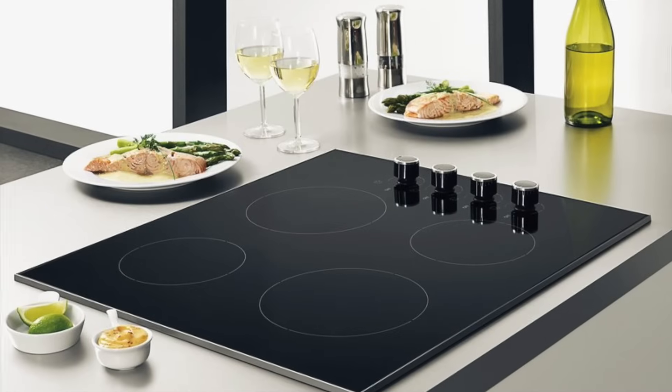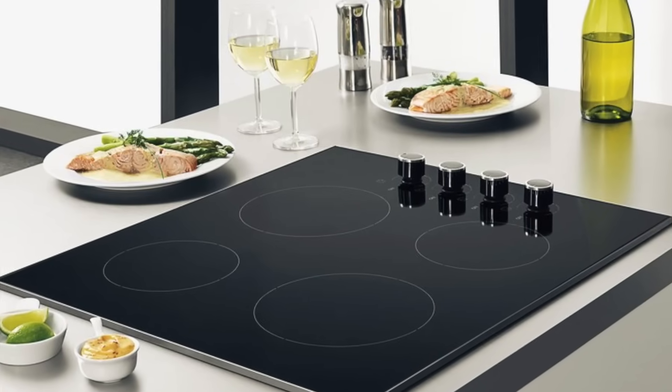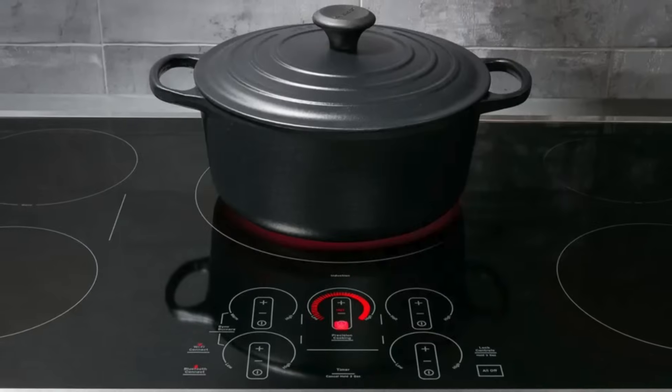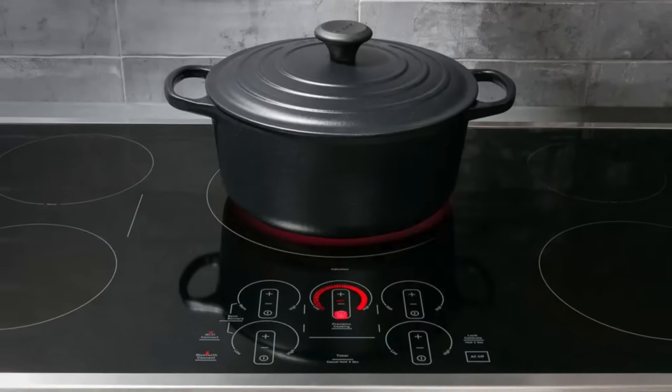No technology is perfect, and induction stoves do come with a few challenges. For one, they tend to be more expensive up front compared to gas or electric stoves. However, many users find that the long-term savings on energy costs make up for the initial investment.